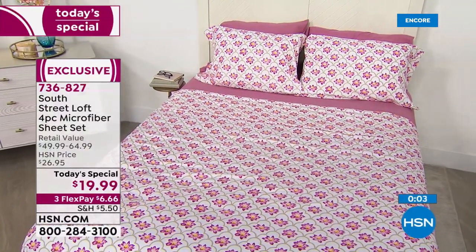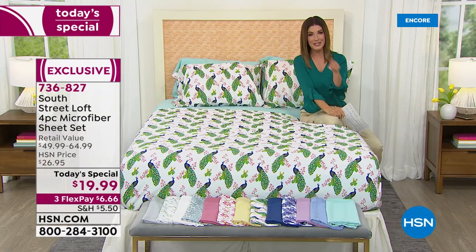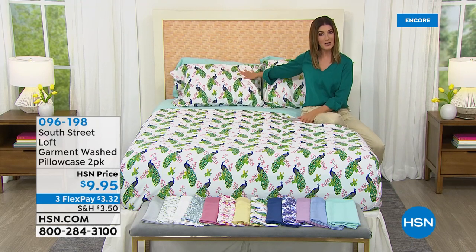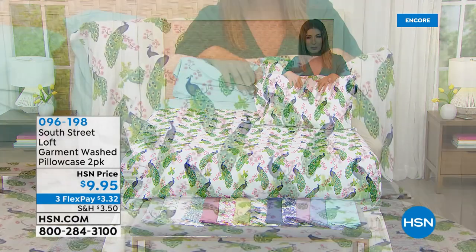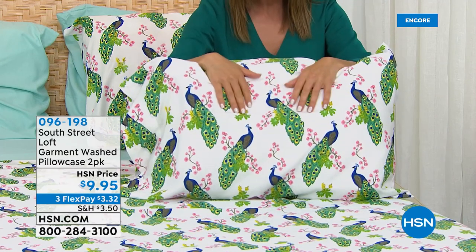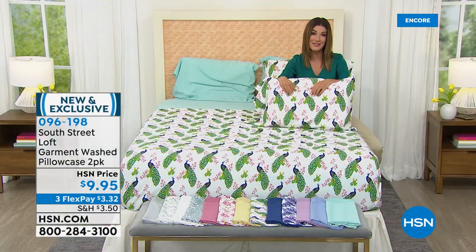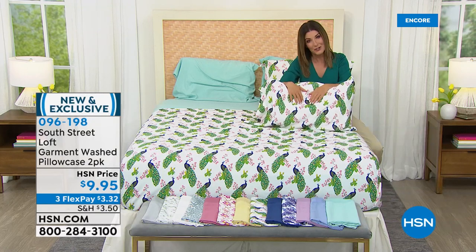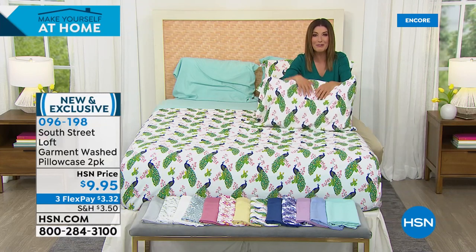It'll make you want to go back to bed, stay in bed, hit snooze just one more time. Try getting one print and one solid, or think about all the different areas of your home. If you want an extra set of pillowcases — which I highly recommend, whether you're a pillow lover, or maybe you just want to wash your pillowcases more often, or if you're buying sheets in a print, get a solid in the pillowcases to mix and match. We have an extra set of pillowcases, a two-pack. You choose either standard or king for $9.95.